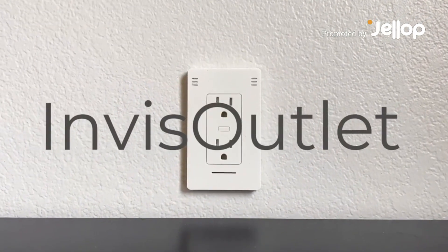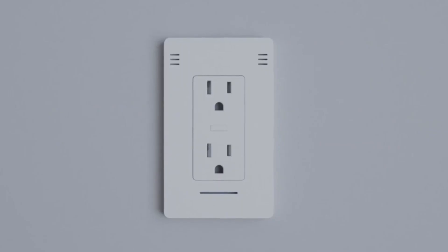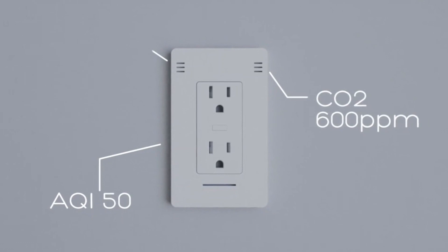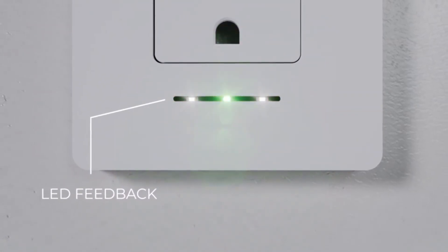Meet InVis Outlet, the new smart home standard. Connect directly to your home's power source, and InVis Outlet will immediately start monitoring air quality, CO2, temperature, and more, giving instant visual feedback through colored LED alerts.